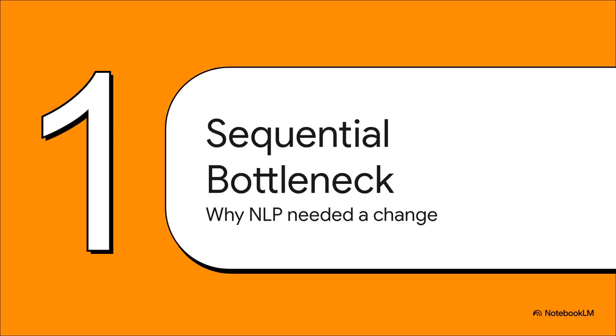Before the Transformer came along, the world of natural language processing pretty much ran on one thing: recurrent neural networks, or RNNs. To get what was wrong with them, imagine trying to read a book but you can only look at one word at a time through a tiny straw. That's kind of what it was like for an RNN. This word-by-word process created a huge bottleneck that was really holding the entire field back.